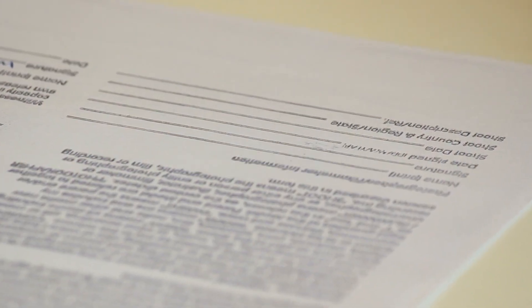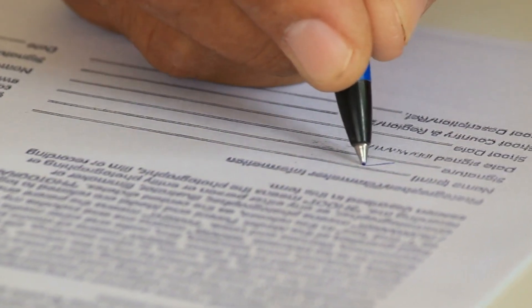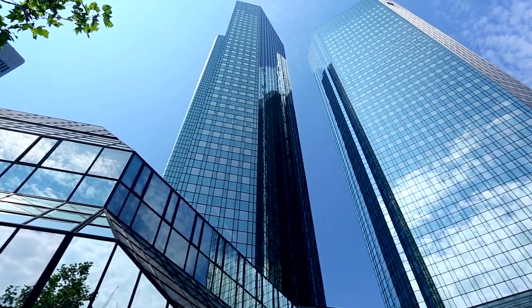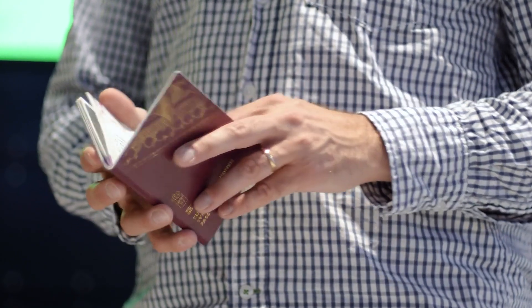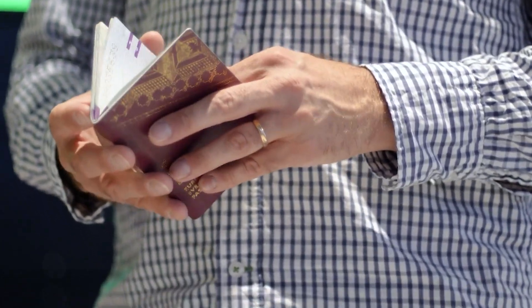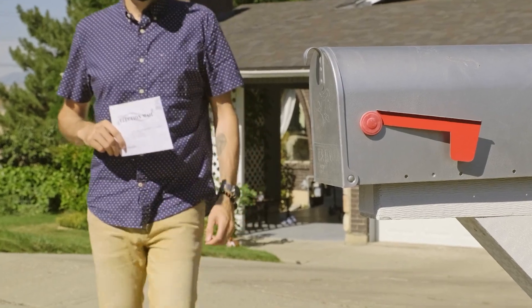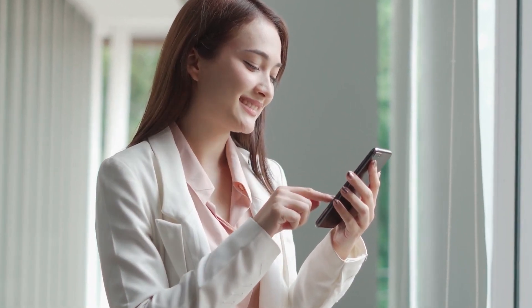Section 4 requires notarization, meaning you'll need to sign the form in the presence of a notary public. You can usually find a notary public at your local bank, post office, or government office. Be sure to bring valid identification when you go to get your form notarized. In Section 5, you'll provide mail forwarding instructions. If you want your mail forwarded to a different address, be sure to specify that here.